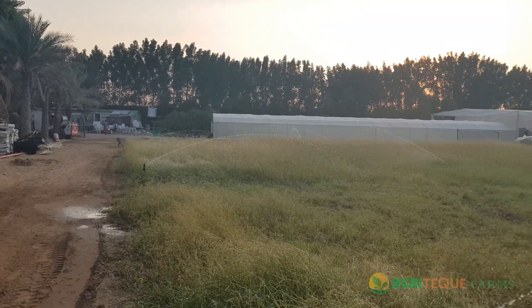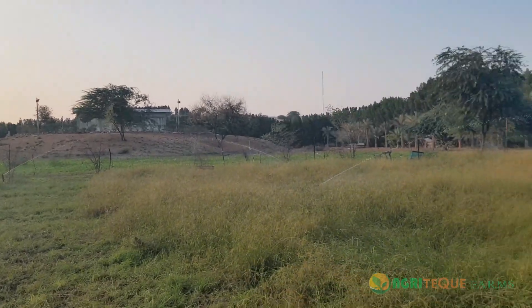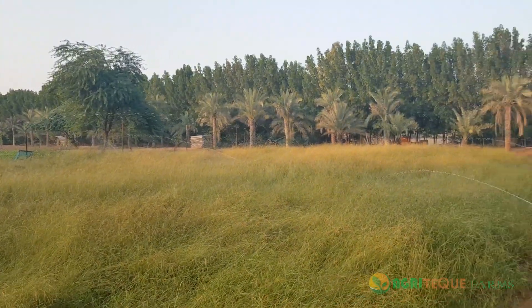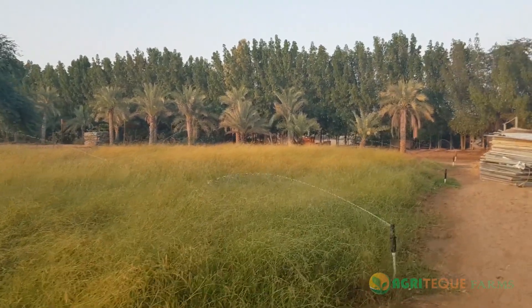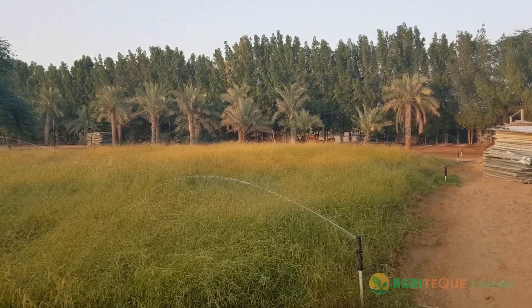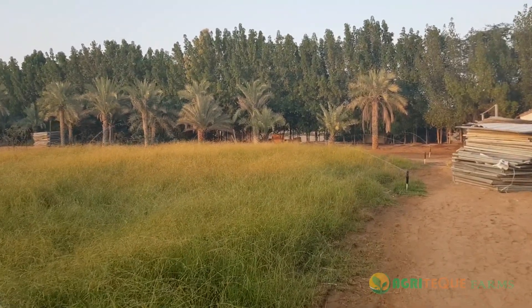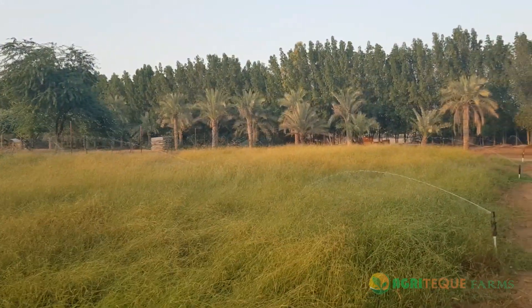Hello everyone and a warm welcome to Agritech Farms. It's with great pleasure and enthusiasm that I would like to introduce you to one of our branches located in Ajman, United Arab Emirates. It's a fine evening spending time with the touch and bliss of nature walking around the farm, breathing fresh and pure air.